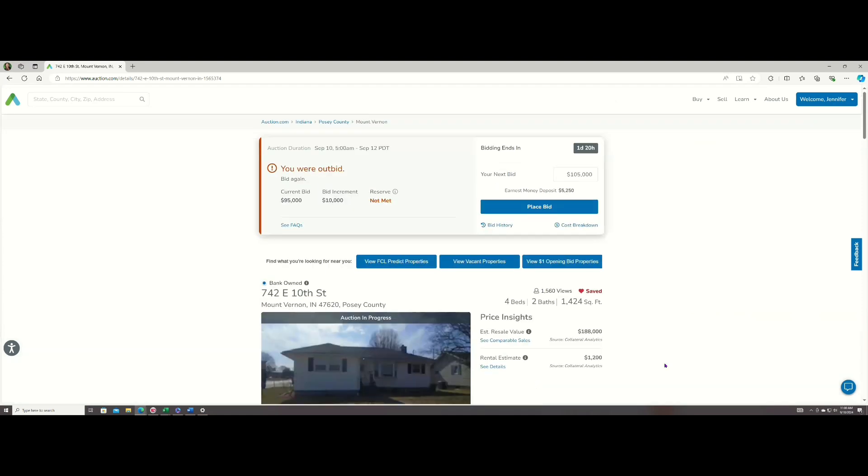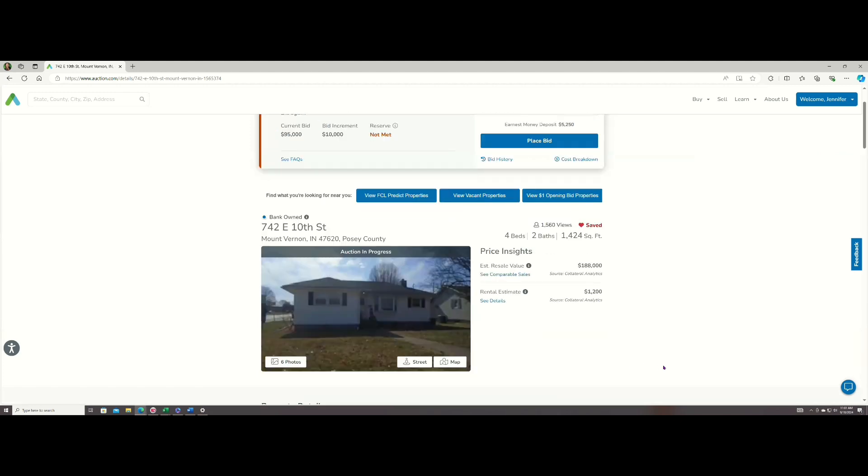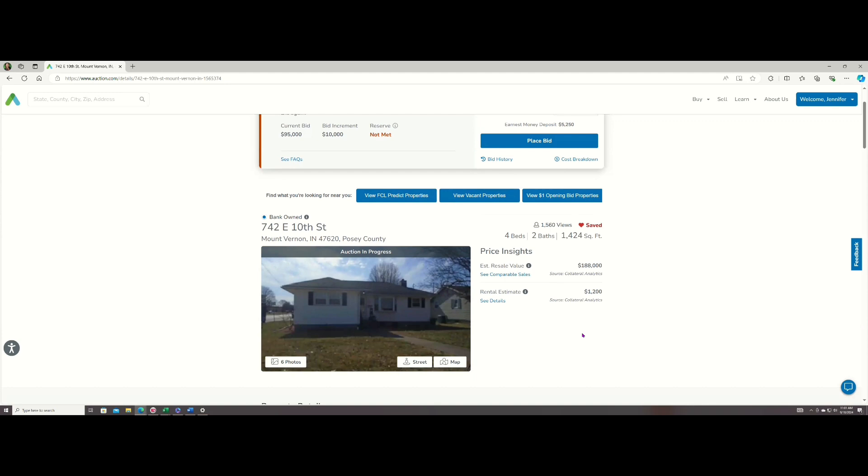I am in escrow on one property. They use a law firm out there for escrow. I am in escrow with one property through auction.com. They made me deposit $1,000 — they have $1,000 on hold for me for another property. I'm in escrow and they said they would refund that to me after I close escrow instead of allowing me to use that $1,000 towards my closing costs. So I looked at this property. It's in Mount Vernon, Indiana — southern Indiana. My contractor, who is also a Sub2 student and my midterm rental property manager, he went out to look at this property.